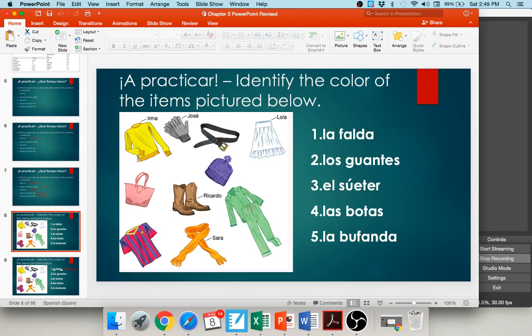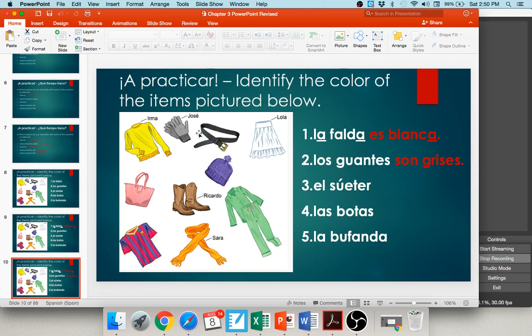Now let's practice with colors. You'll be given an item and need to tell what color it is. For number one — una falda — the skirt is white. White in Spanish is blanco, but we need to make it agree with la falda, which is feminine singular. So we write: la falda es blanca. Number two — los guantes — the gloves are gray. We need plural: los guantes son grises — gris ends in a consonant, so we add -es to make it plural.